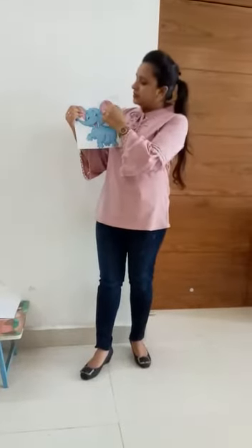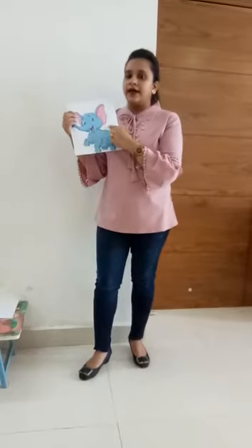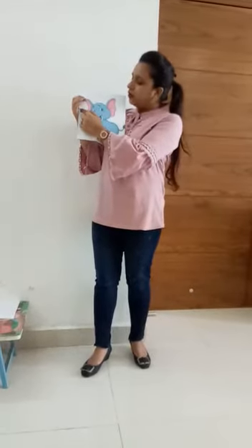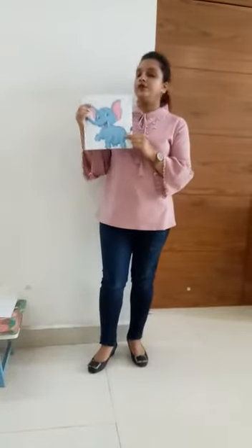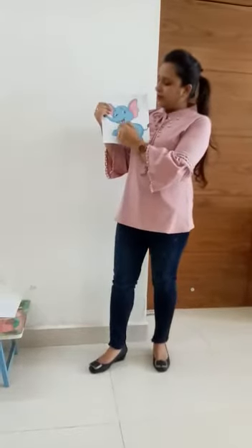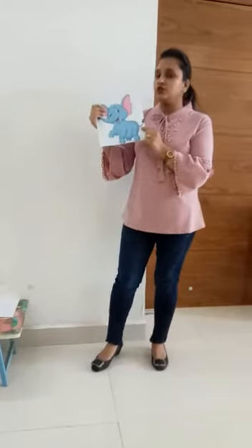It has two big and very thin ears like fans. It has two tiny eyes. It has a very long nose called trunk. It uses its trunk to pick up the things. It has two big teeth. It has a very short tail.